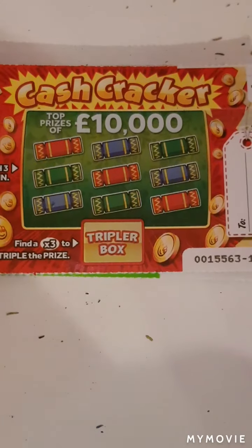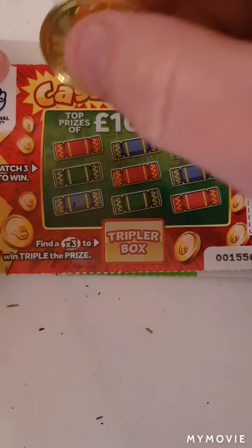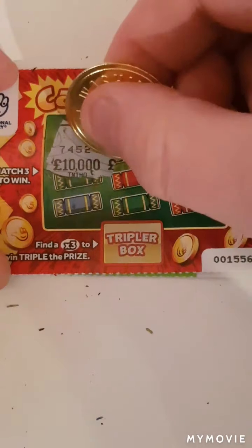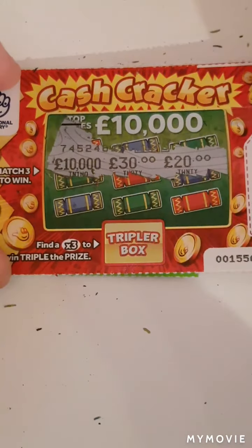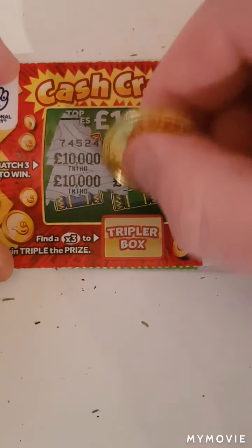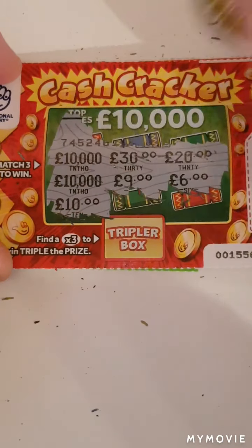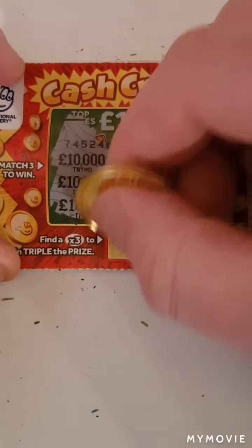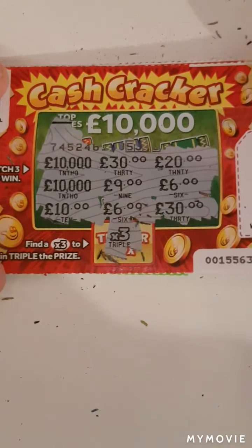Now on to the cash cracker. We've just got to match three amounts again. We have ten thousand, thirty, thirty, a twenty, ten thousand, nine, six, ten, another six, and thirty — it would have been times three. Nothing on that one.